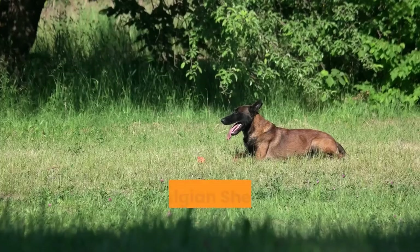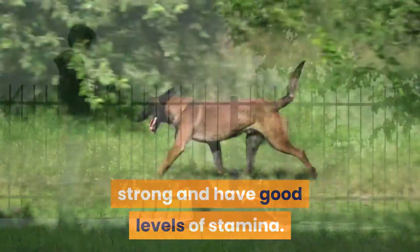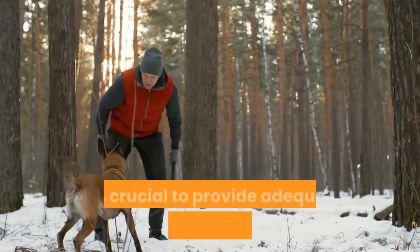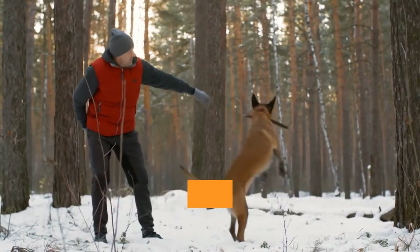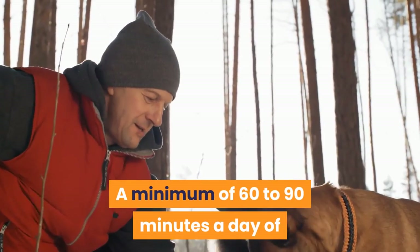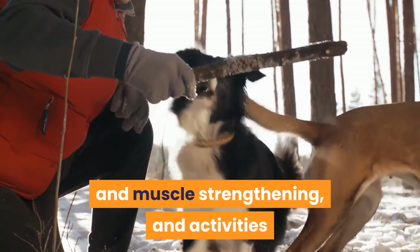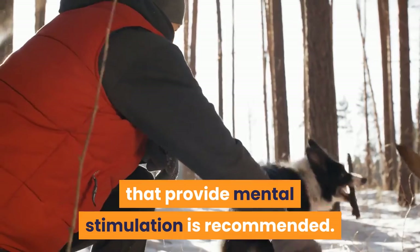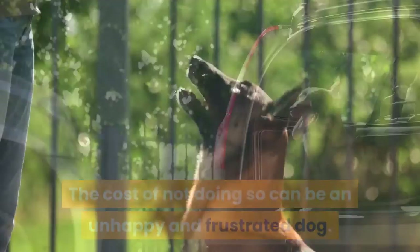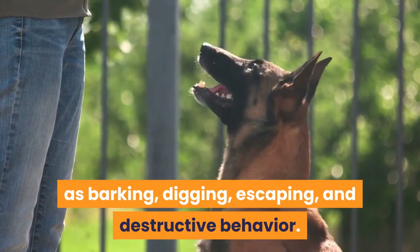In summary, the Belgian Shepherd breeds are high energy, strong, and have good levels of stamina. They are also very smart and need to have their minds occupied as well. It is crucial to provide adequate physical and mental exercise and activity to release pent-up energy and prevent boredom. A minimum of 60 to 90 minutes a day of exercise, including purposeful activity, muscle strengthening, and mental stimulation, is recommended. The cost of not doing so can be an unhappy and frustrated dog, leading to behavior issues such as barking, digging, escaping, and destructive behavior.